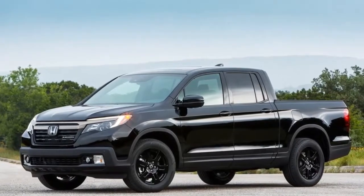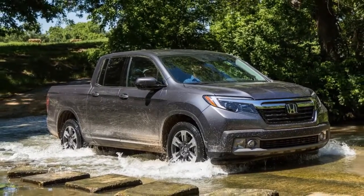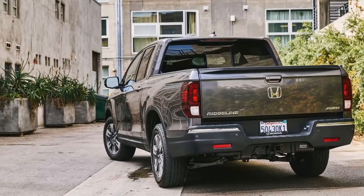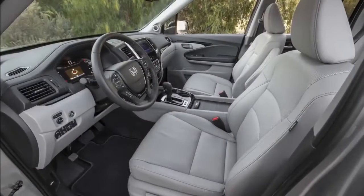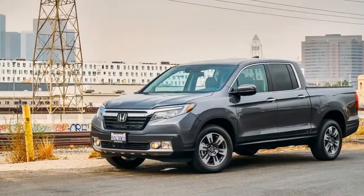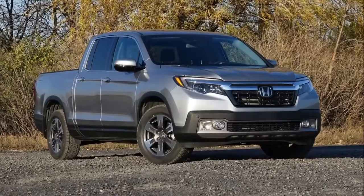The RTL-T FWD trim is available at $36,080. Add two more driven wheels and the price rises to $37,980. The range tops out with the RTL-E priced at $41,620 and the Black Edition at $43,120.